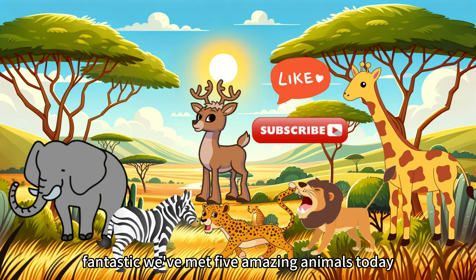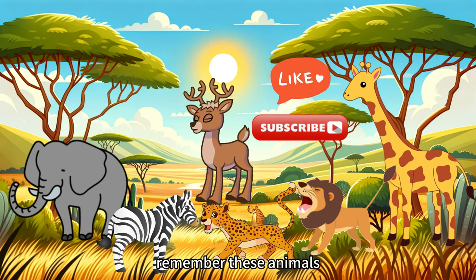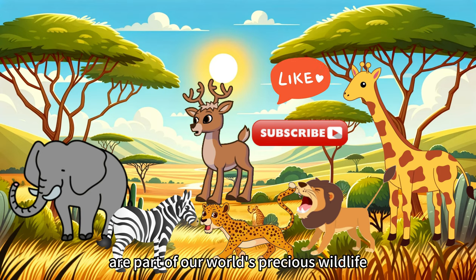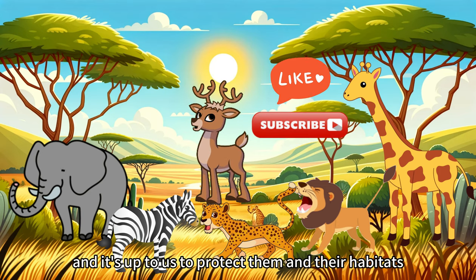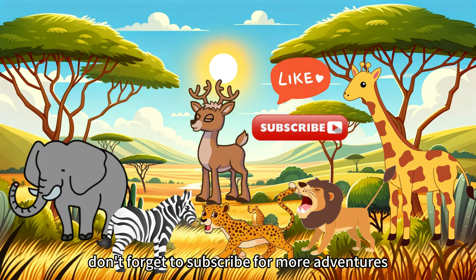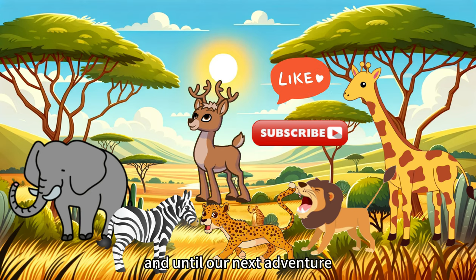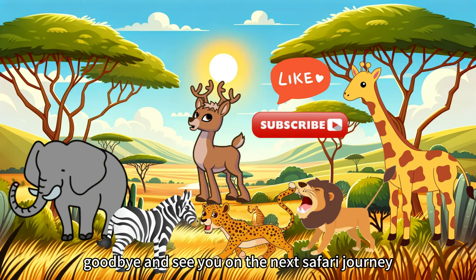Fantastic! We've met five amazing animals today! Thank you for joining me on this wild safari. Remember, these animals are part of our world's precious wildlife, and it's up to us to protect them and their habitats. If you enjoyed our journey, don't forget to subscribe for more adventures. Stay wild, stay curious, and until our next adventure, goodbye and see you on the next safari journey!